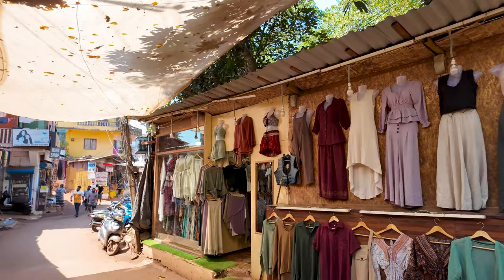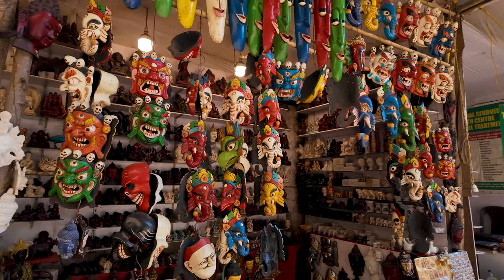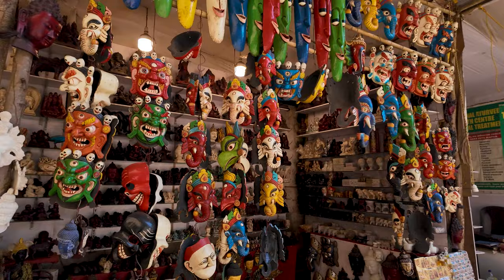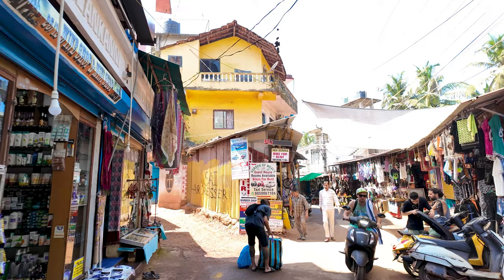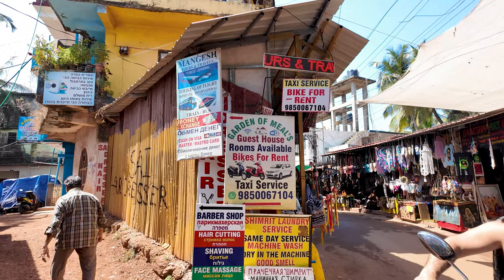Just to show you guys something interesting — in Arambol you'll find clothes which you don't find in most other places. These are very unique things, and the vibe in Arambol is absolutely incredible. I love coming to Arambol, it is super cool. The weather, even though it's bright and sunny, is really nice.